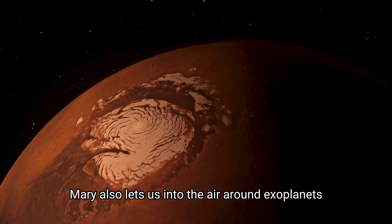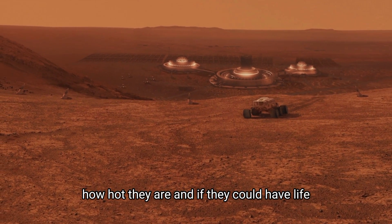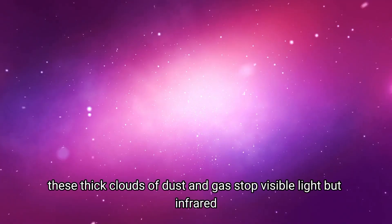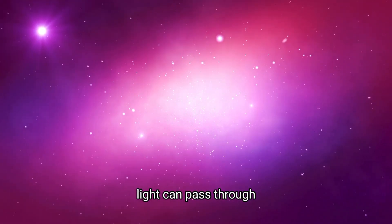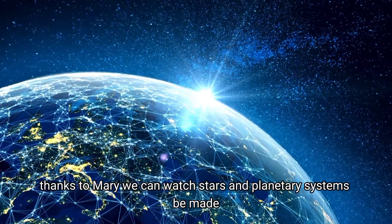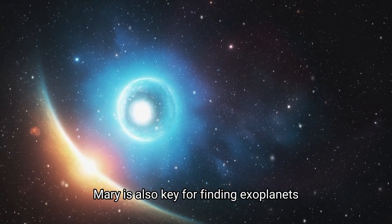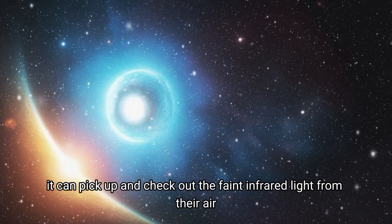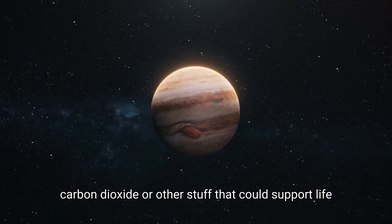MIRI also lets us study the atmosphere around exoplanets, which tells us what they're made of, how hot they are, and if they could have life. The places where stars are born are really interesting — these thick clouds of dust and gas stop visible light, but infrared light can pass through. Thanks to MIRI, we can watch stars and planetary systems being made and study what's happening in these cosmic nurseries. MIRI is also key for finding exoplanets. It can pick up the faint infrared light from their atmosphere, which tells us if there's water, carbon dioxide, or other stuff that could support life.